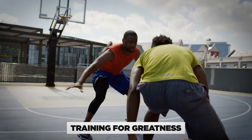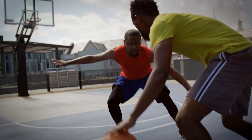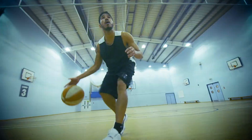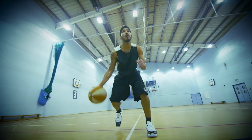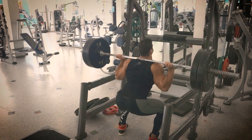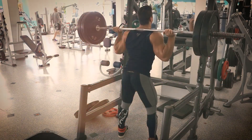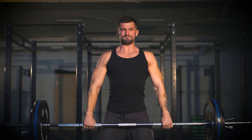Training for greatness. As our young player comes back down to earth, he understands that the journey to mastering the dunk is far from over. It's time to hit the gym, just like the pros. He starts with strength training, knowing that explosive power comes from a solid foundation. Squats, deadlifts, and lunges become his best friends.